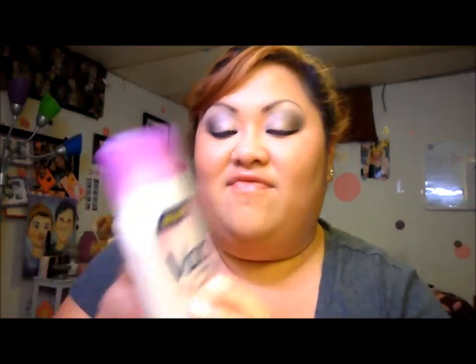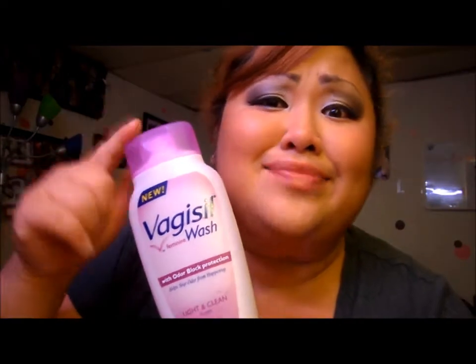You guys will probably be really surprised I even brought this up, but I love this stuff — it's Vagisil Feminine Wash. You might think I'm crazy for showing this, but as long as you guys know that I clean myself. This is actually my second bottle. In the summer you sweat a lot, especially if you play sports, and you're gonna want to clean down there. Girls, don't be afraid of letting people know you clean yourself. This was probably four or five dollars from Walmart.